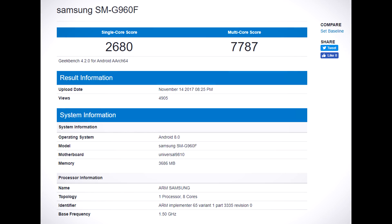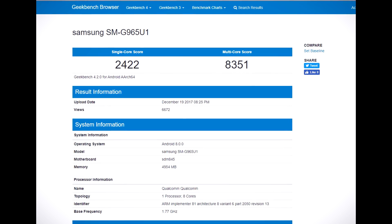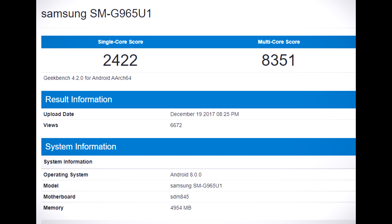Now let's look at the Snapdragon version. This test in particular was done with the Galaxy S9 Plus, and it confirms the 6GB of RAM. The screenshot shows around 5GB only, but the rest of the RAM may be reserved for graphics.